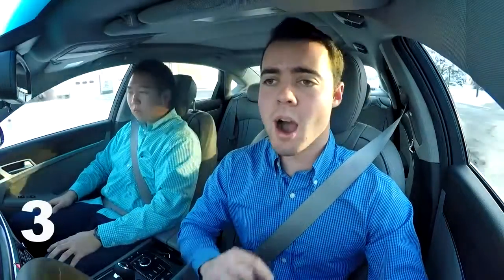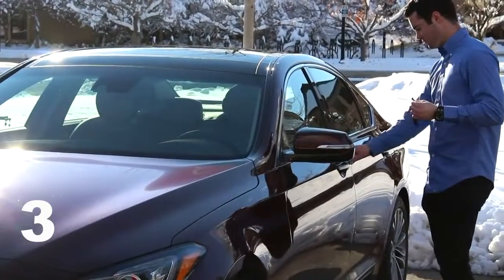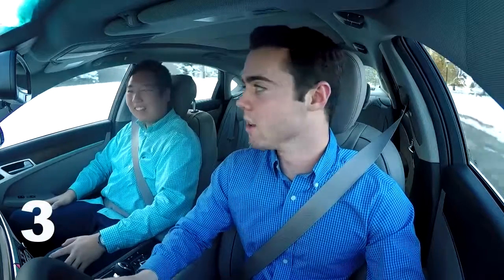With keyless entry, you keep your key fob in your pocket. You walk up to the car and the auto-fold mirrors open to let you know the car is ready. The lights come on, you press a button on the door handle to unlock it, you come inside, and when you step inside, the car greets you with a nice Genesis display on the dash and a song that plays to make you feel like you're welcomed back home in your car.